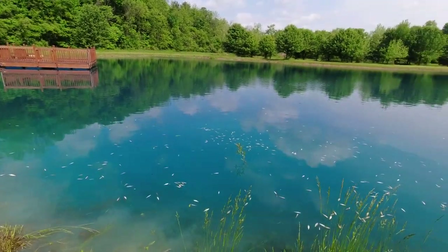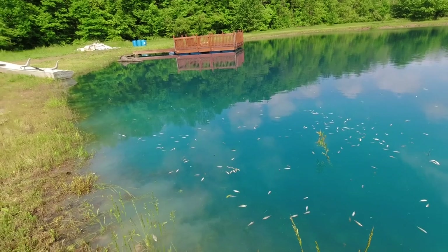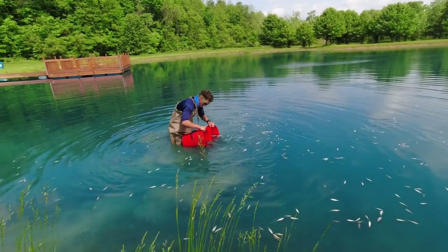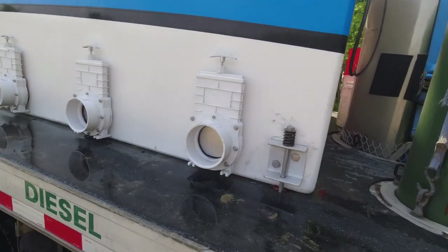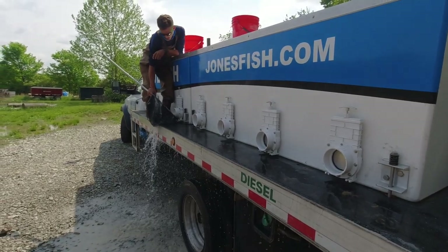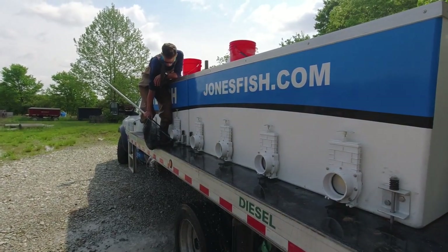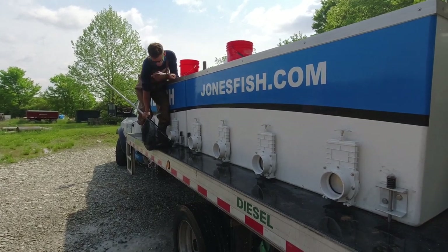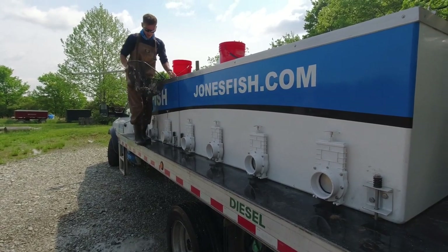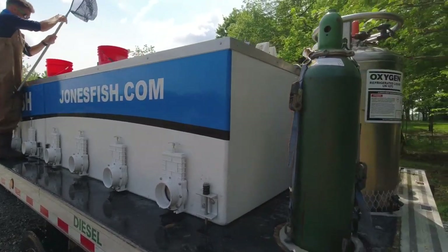Out of the gate he said he'd refund me for whatever's dead — though I'd love to see how he's going to count these. Is that how your truck's typically set up, by client with each live well separate? They put each species in one tank — then I could just empty out a tank at the first stop. But it's organized by species, which makes sense, just not as convenient.